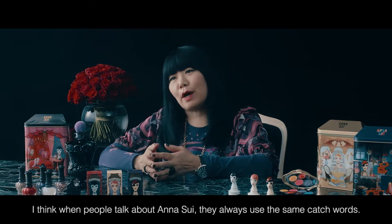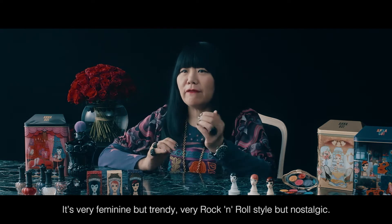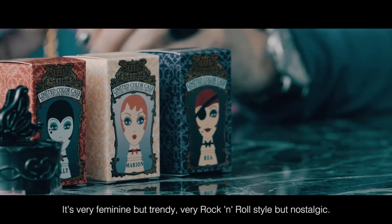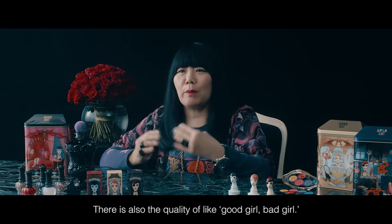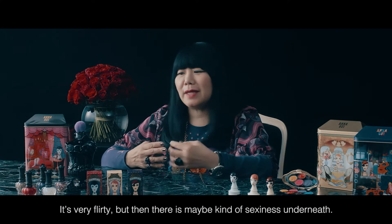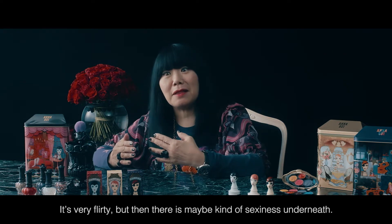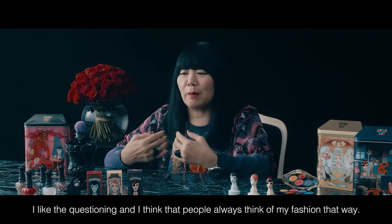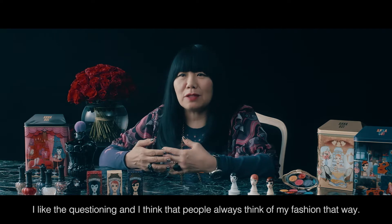When people talk about Anna Sui, they always use the same catch words. It's very feminine, but trendy; very rock and roll style, but nostalgic. There's also the quality of like, good girl, bad girl — sometimes you can't tell the difference. It's very flirty, but then there's maybe a sexiness underneath. I like that contrast, I like the questioning, and I think that people always think of my fashion that way.